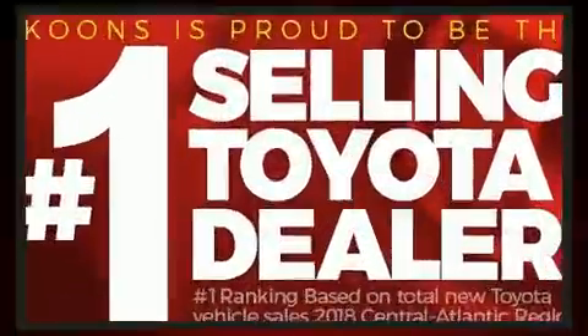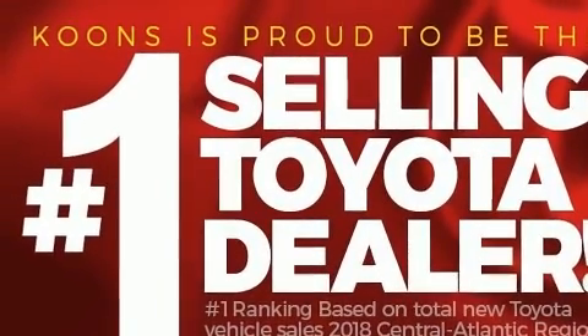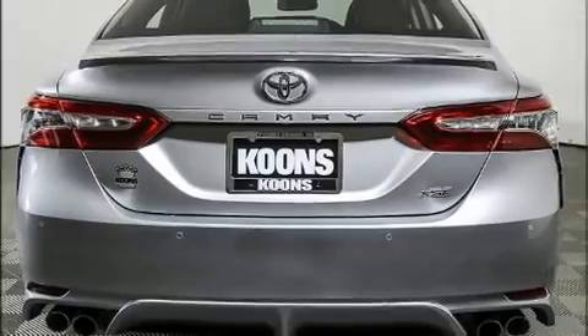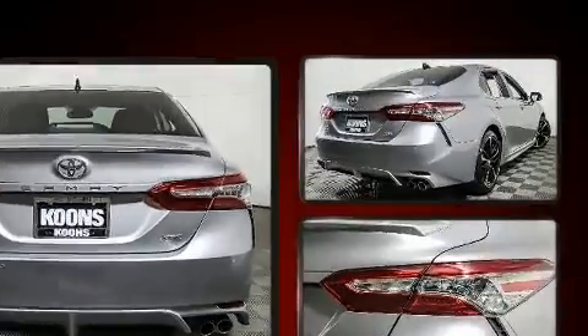The following features are included: a trip computer, an automatic dimming rear-view mirror, turn signal indicator mirrors, lane departure warning, and a blind spot monitoring system.